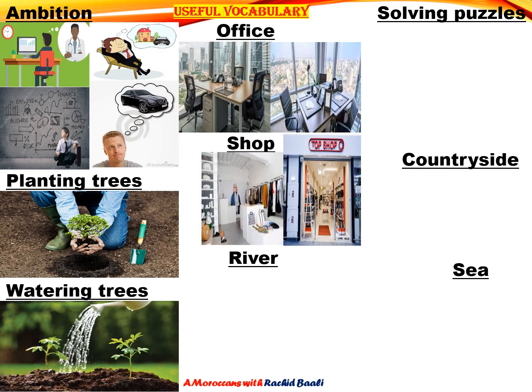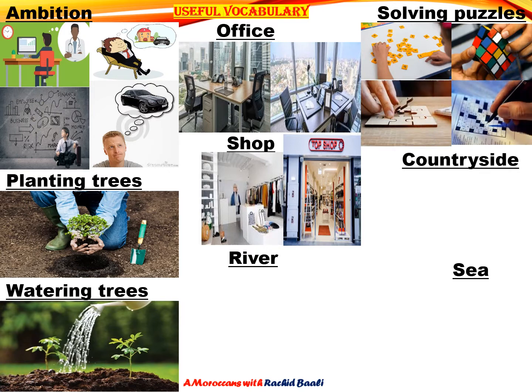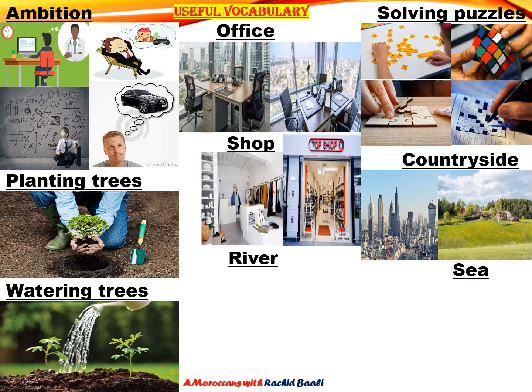Now move to solving puzzles. Here we have people trying to solve puzzles. The best way to explain is through pictures. Now let's move to countryside. We all know the word city, and here is the countryside — it's kind of the opposite of city.